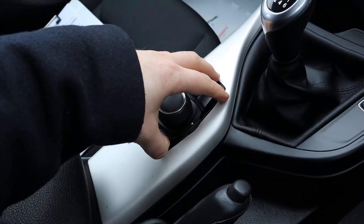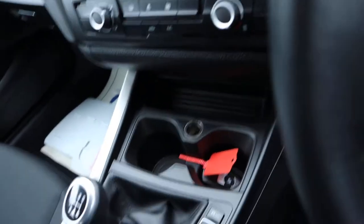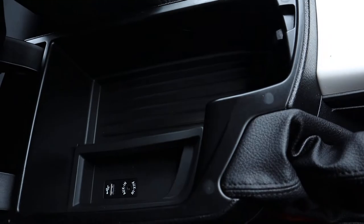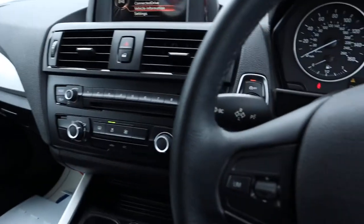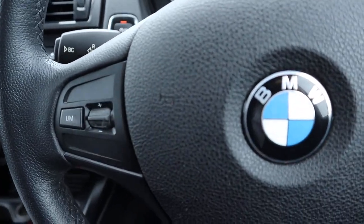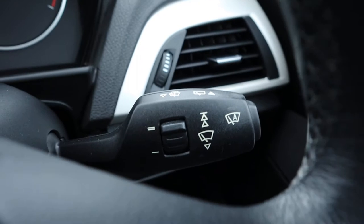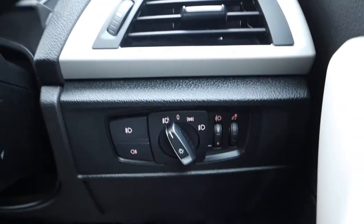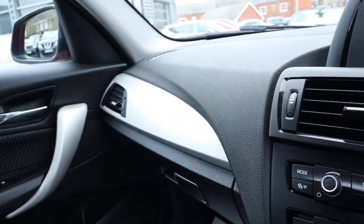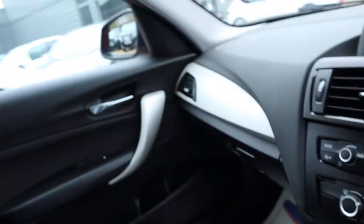Bluetooth phone — it's all controlled by this unit here. Centre armrest with a bit of storage in there, a USB port and auxiliary port as well. Speed limiter, auto wipers, auto headlights, and front and rear fog lights as well. Great condition on the chrome trim they've put around different parts — it just brightens it all up.